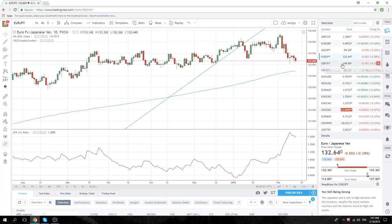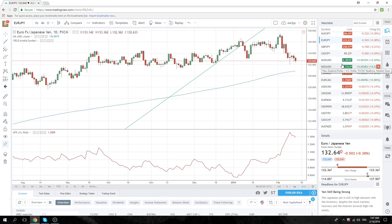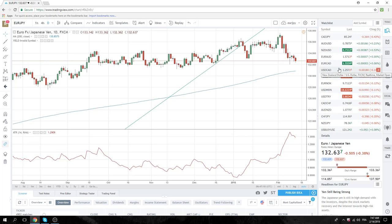Dollar ZAR has not done anything. Zuma's in, he's out, he's in, he's out. We could make some sort of pornographic joke about that, but we won't.